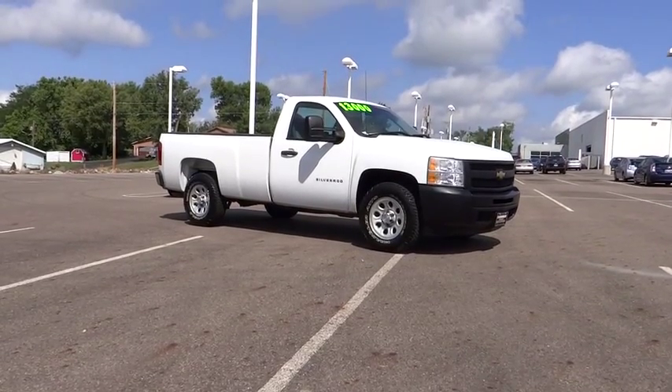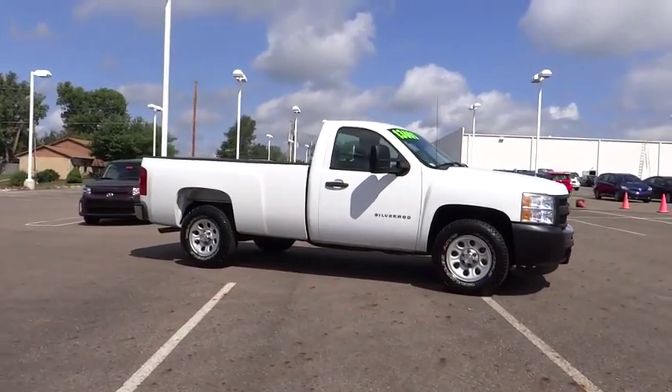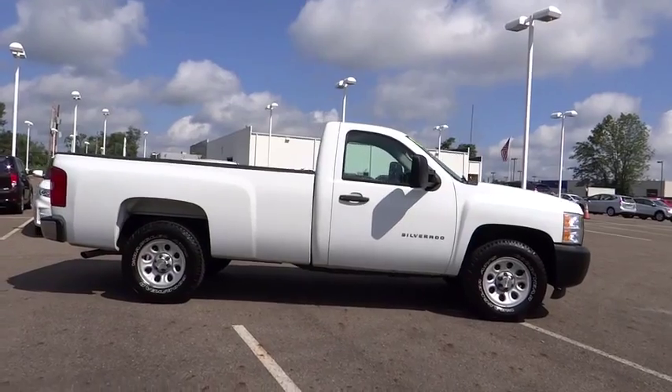The 2010 Silverado 1500. The Chevy Silverado 1500 has the lowest cost of ownership of any full-size pickup. This vehicle has less than 105,000 miles.